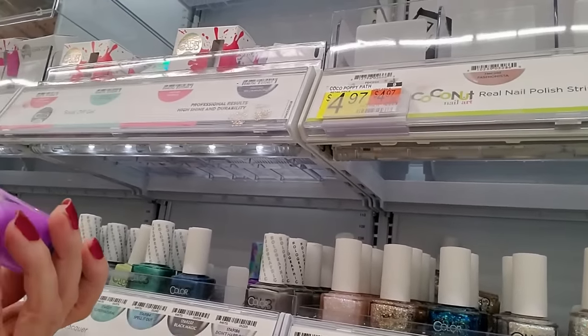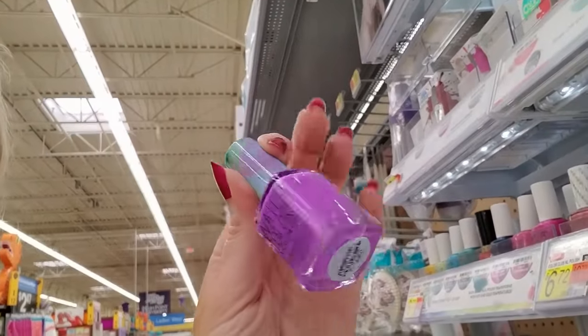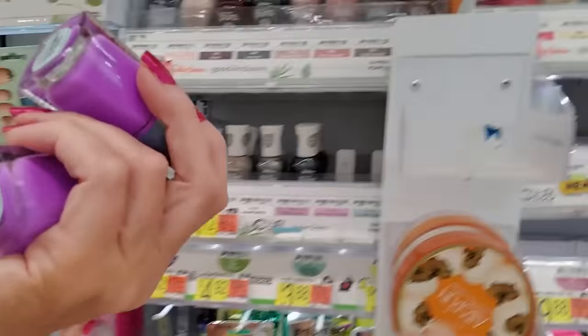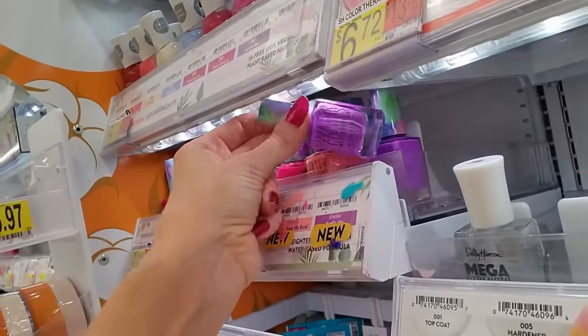Oh, I have this one — it's called Surf's Up. It's really pretty. The only problem is it's almost impossible to get off your nails. You have to really work to get it off. When it's on there, it is on there. It's pretty but it's a real pain to get off.